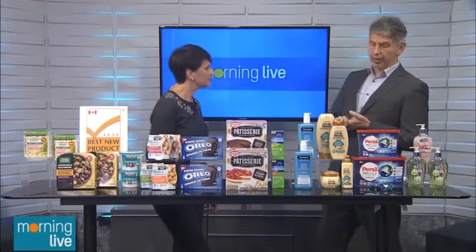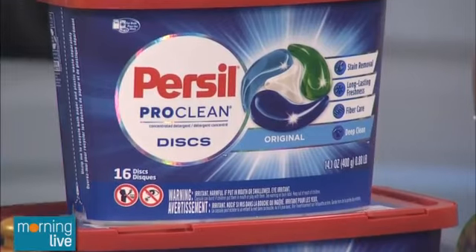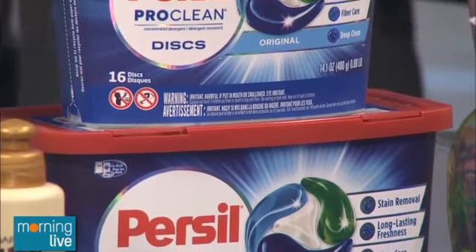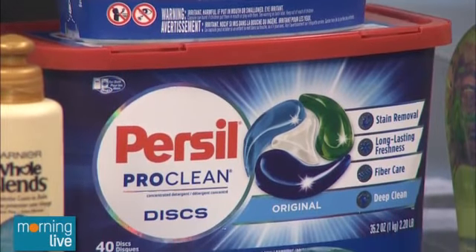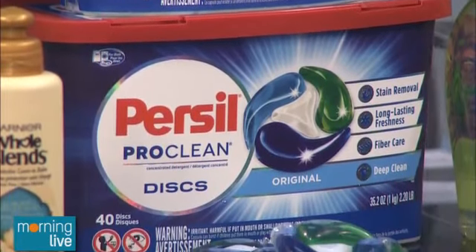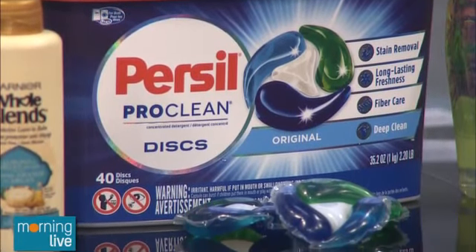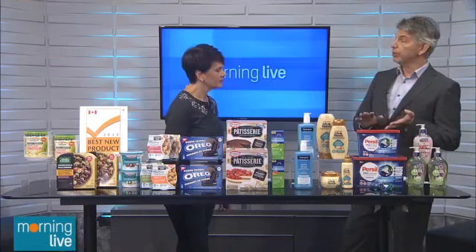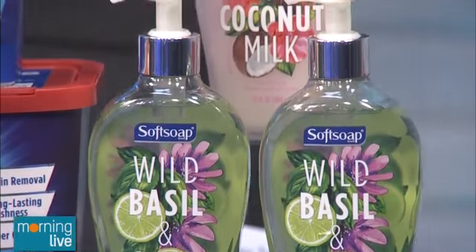Wrapping up with a couple of household innovation products. We have the first disc from Persil — a trusted laundry brand that's very strong in Europe and is being a challenger brand in Canada. They've launched the ProClean Discs: convenient, just throw it in your drum for a deep clean. Finally, SoftSoap has a new Decor Series — five different varieties of hand soap that does not dry your skin.